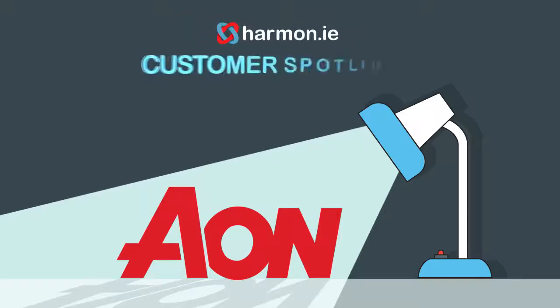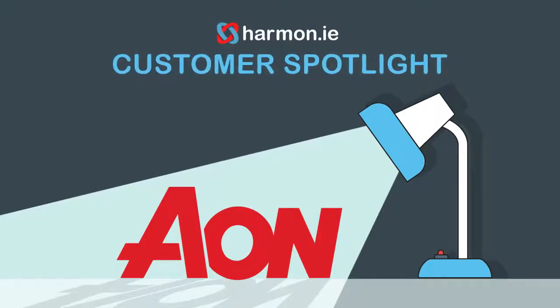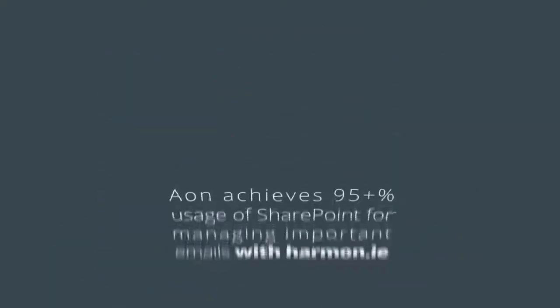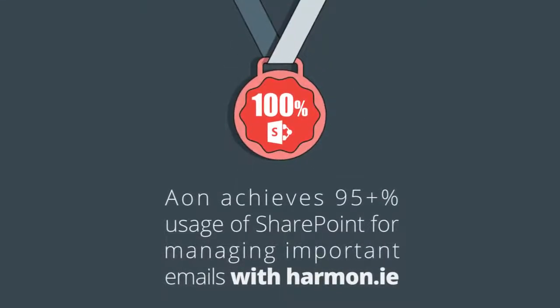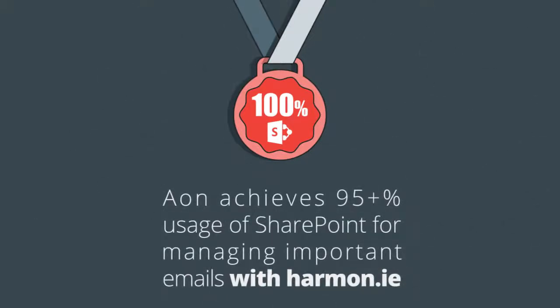Aon Hewitt, a Harmony customer, is a global leader in human resources consulting and outsourcing, providing advice on retirement, pensions, and investments. Using Harmony, Aon achieved over 95% usage of SharePoint for managing important emails, creating an intuitive and efficient way to manage client information.